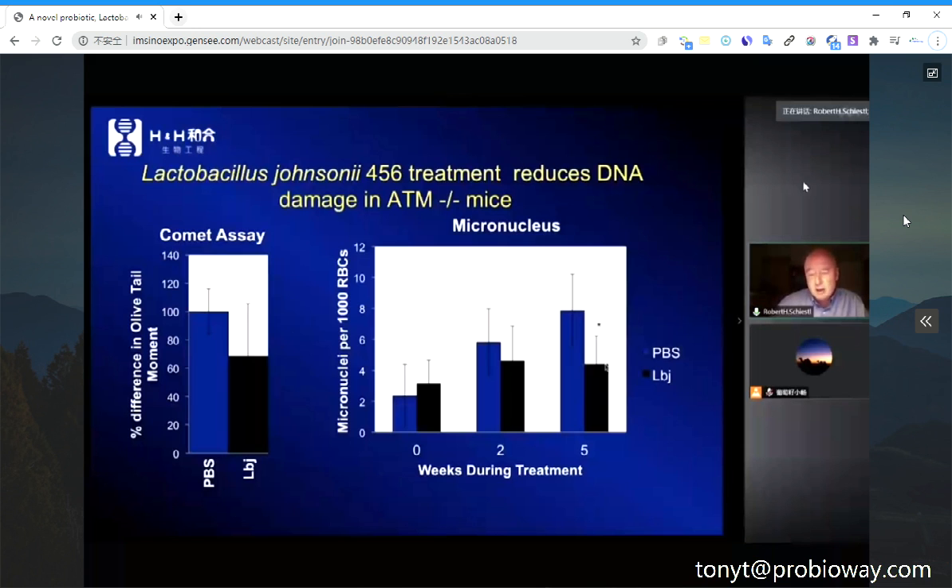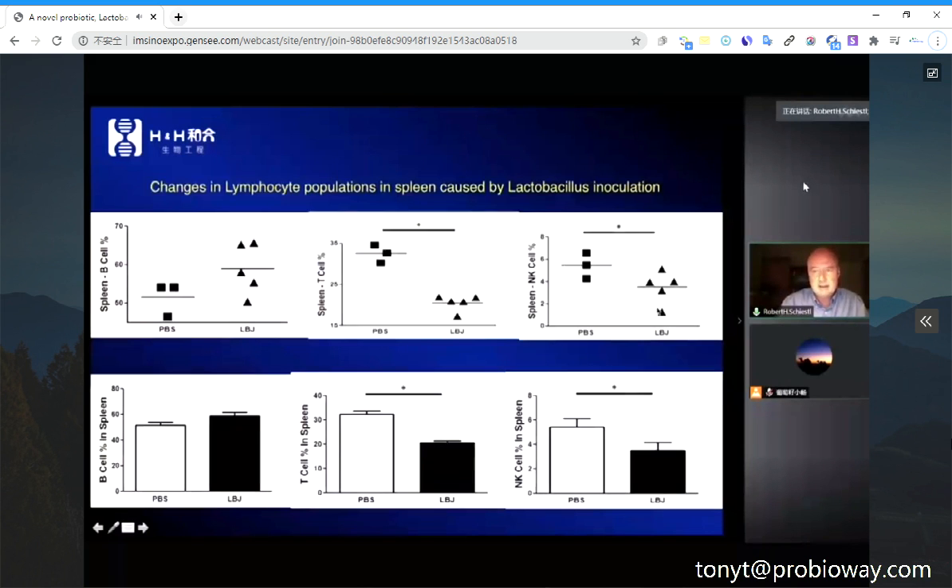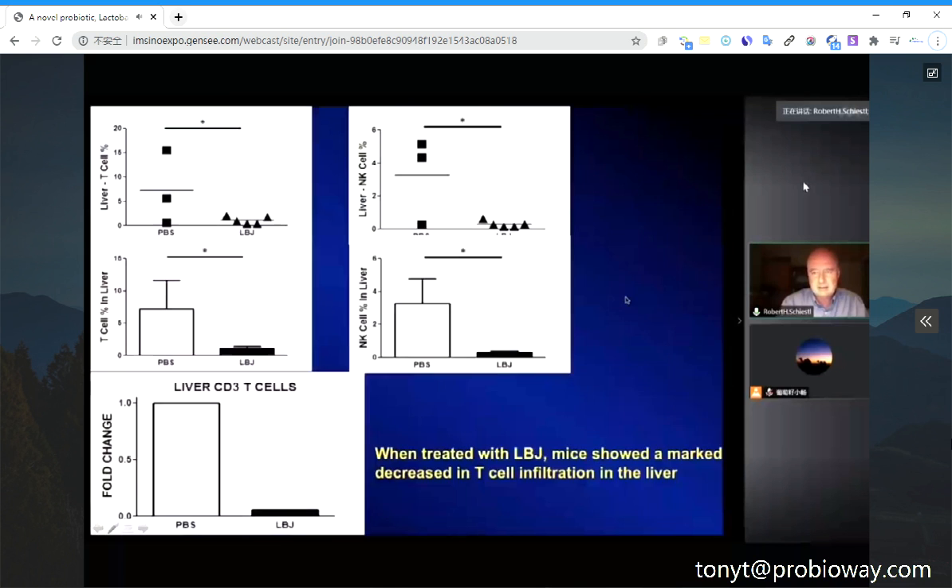So it's the health-detrimental microbiota with just this one strain added. There is a huge reduction in natural killer cells in peripheral blood. In the spleen, there is a huge reduction in cytotoxic T-cells and natural killer cells. And in the liver — so as a whole-body response — there is a huge reduction in cytotoxic T-cells, natural killer cells, and CD3 cells.